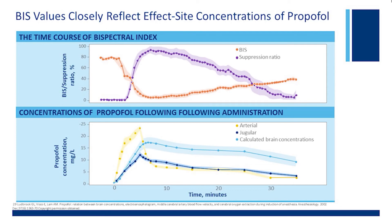As you can see in the top panel, looking at the time course of bispectral index, you'll find that the level of anesthetic — measured either arterially, via jugular, or as calculated brain concentration in the bottom panel — shows that the higher the propofol concentration, the lower the BIS value. As the propofol concentration builds up, the BIS value goes down, and as the concentration decreases over time, you can see the BIS value coming up gradually. So there is a very good correlation — an inverse relationship — between propofol plasma concentration and bispectral index value, giving you confidence that the monitor is measuring what you want it to tell you during anesthesia.